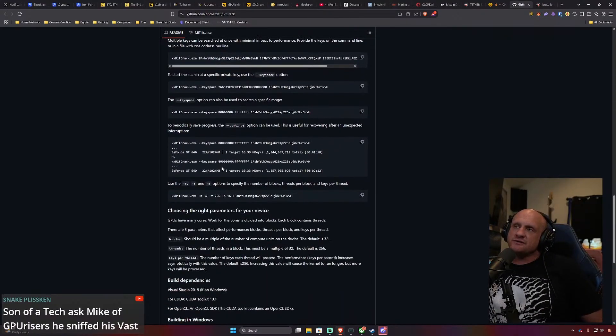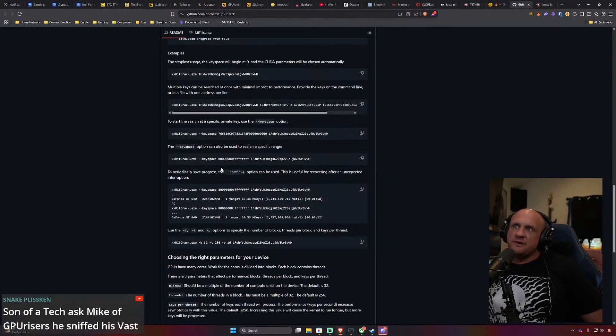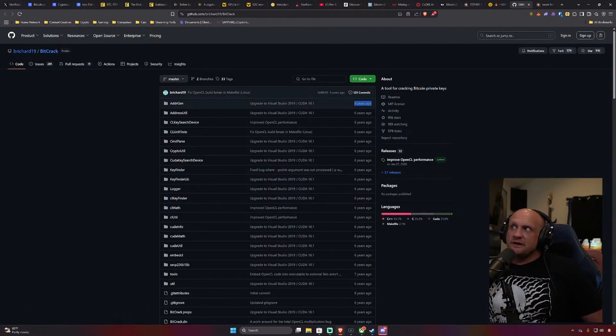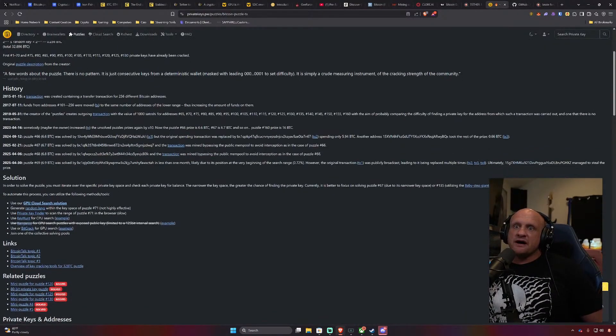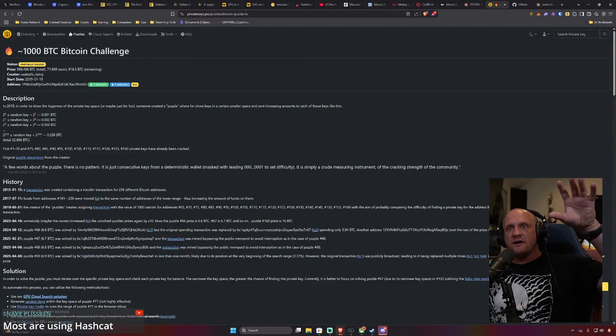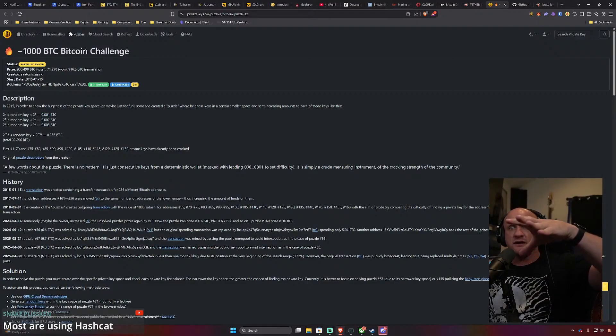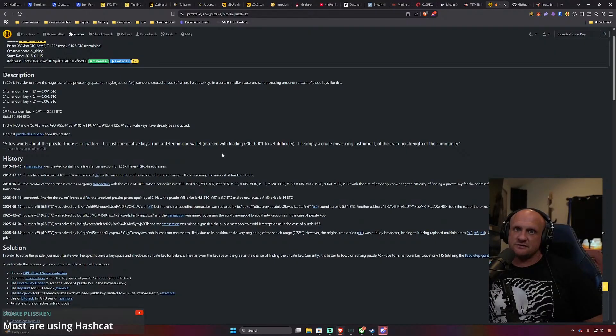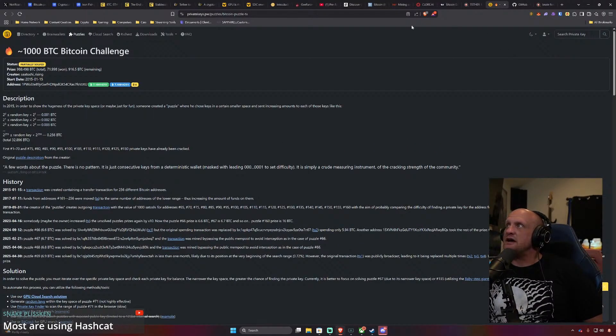Snake is saying that Mike from GPU Risers found that vast.ai rentals are being used for this. Their example is using a GT 640, and this repository hasn't been updated in six years — so there must be a new development going on. It appears that more puzzles have been cracked in 2025 than in the entire history of Bitcoin, which is pretty crazy. Hashcat makes sense too — I've actually used Hashcat to break into my own Steam account after it got hacked.